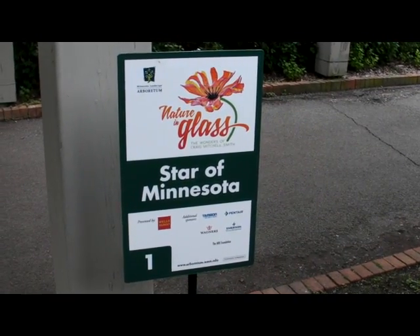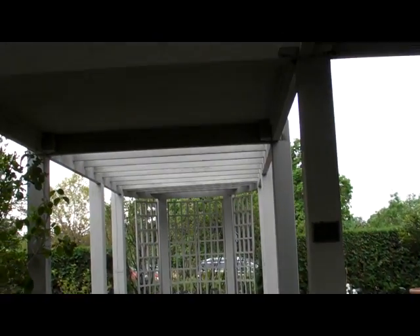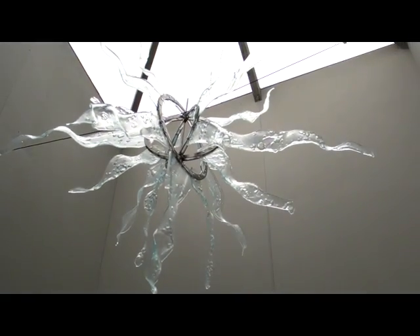This is number one, the Star of Minnesota. Minnesota is known for its winters, but I wanted to bring all the color forth as well. This piece is made out of clear iridescent glass that shows all the color of the northern lights.